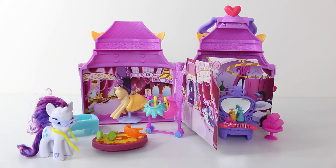Ok guys, that was a look at Rarity's Boutique from the Friendship Is Magic line from My Little Pony. Let me know in the comments down below what you think of it. Thank you again for watching. Love you guys and I look forward to seeing you same place, same time tomorrow.